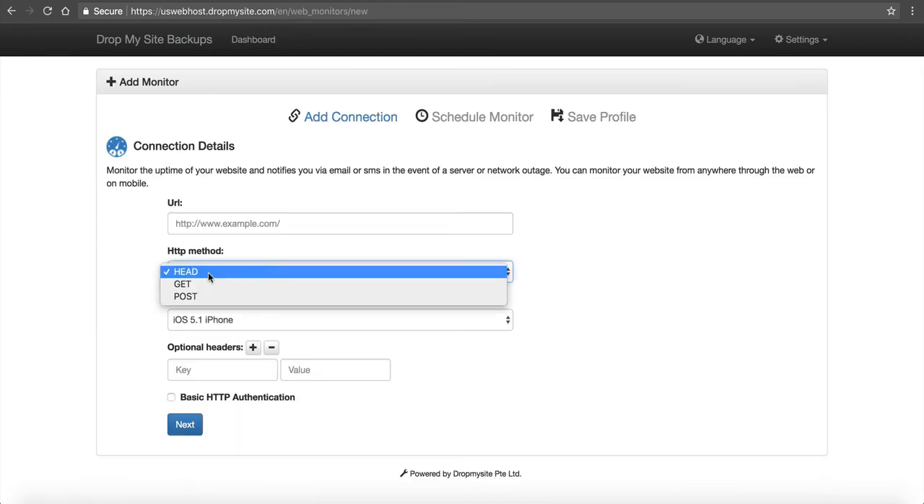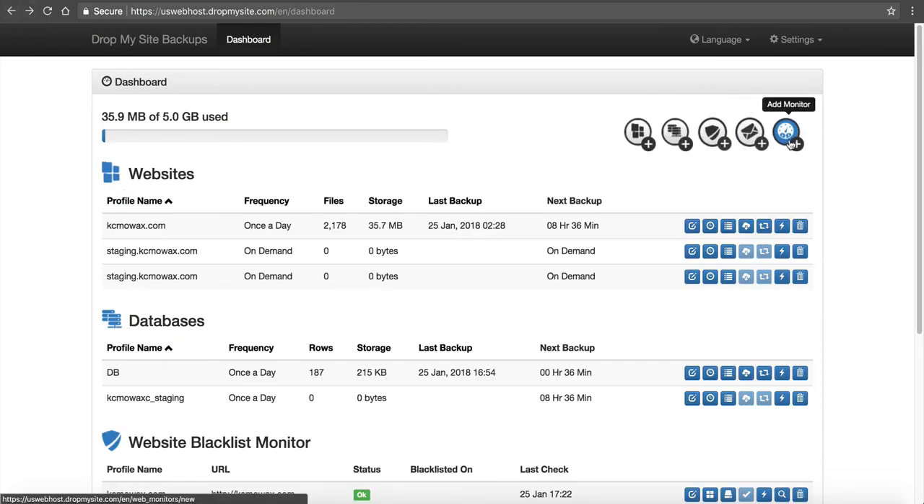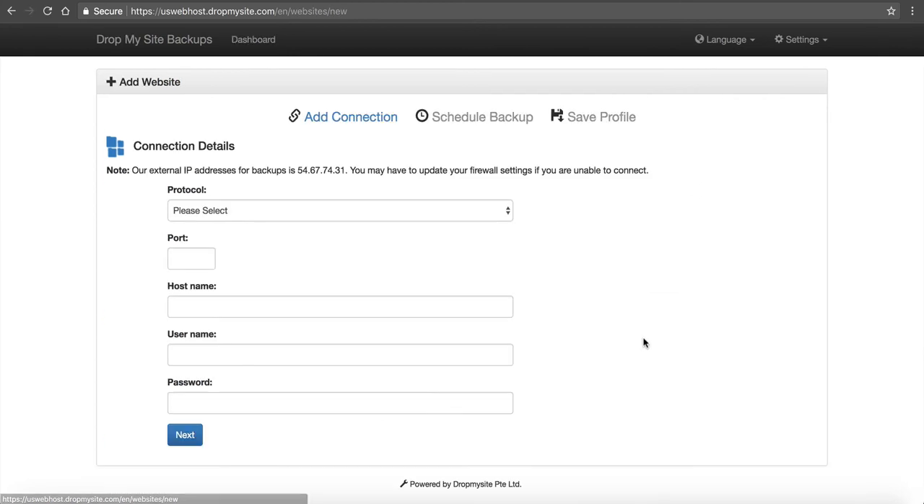Drop My Site also has a monitor feature where you can monitor load time and uptime. If the site goes out, you can add it in here and it will monitor just the headers — check with iPhone or Firefox and just check that. Those are additional features inside of Drop My Site: the blacklist and the monitor. You can manually add email addresses, databases, and websites. For resellers: we unfortunately do not currently offer Drop My Site for our resellers' customers, but if you have a couple of customers you work with closely, you can manually add their websites into your Drop My Site account.